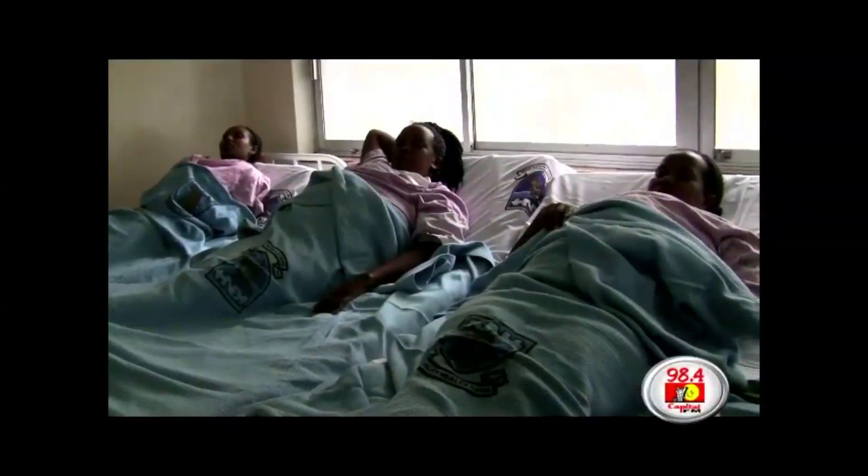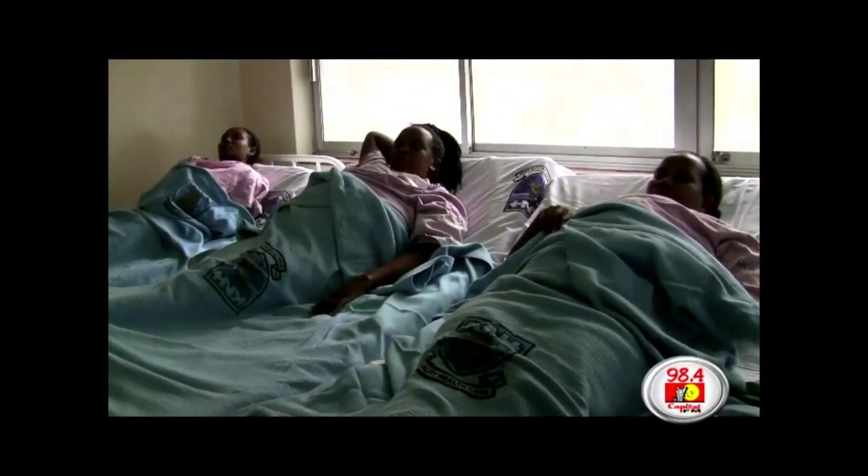At first glance, you'd be forgiven to think that these mothers are pregnant, but if you look keenly, you'll notice that they are carrying babies.